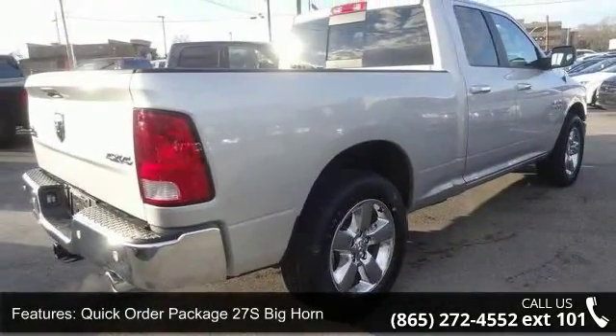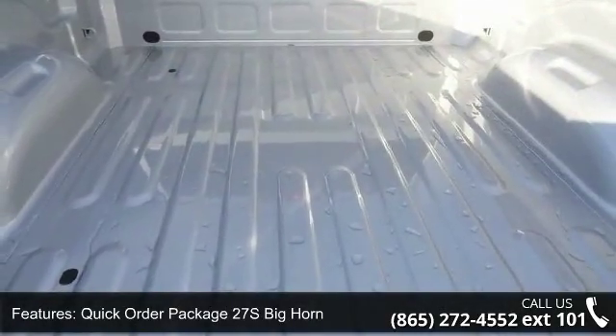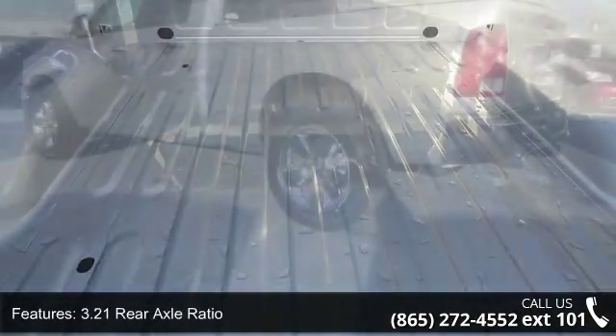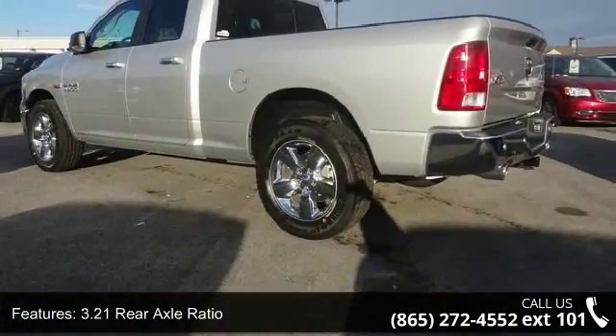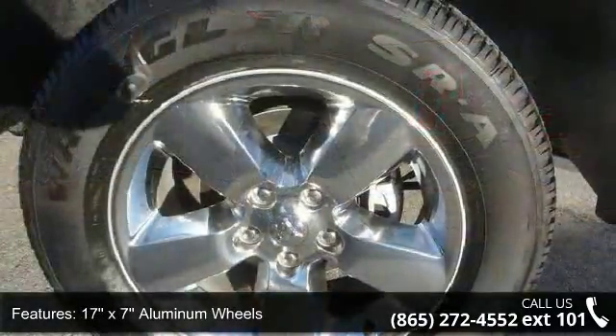Enjoy these notable features: Quick Order Package 27S Big Horn, 3.21 Rear Axle Ratio, 17x7 Aluminum Wheels, 20x8 Chrome Clad Aluminum Wheels, and Class 4 Receiver Hitch.